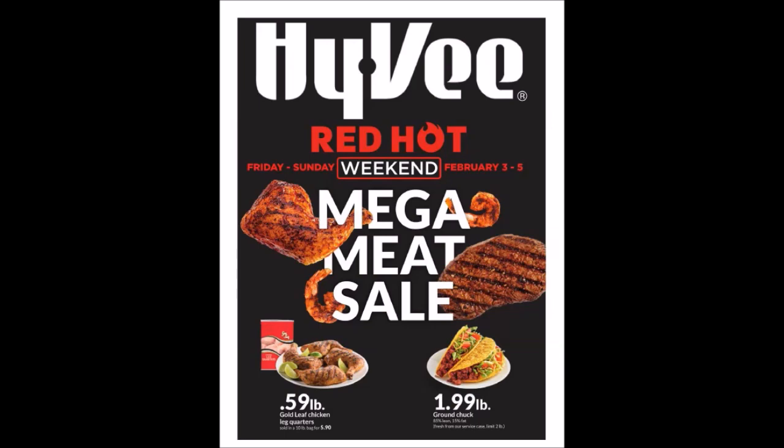We have the Gold Leaf Chicken Leg Quarters. It is 59 cents a pound. They come in a 10-pound bag, so you pay $5.90. We have the Ground Chuck — it is 85% lean, 15% fat, at $1.99 a pound. It is fresh from our service case and it is a limit of two pounds.